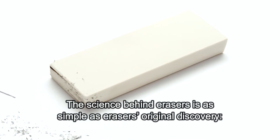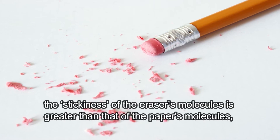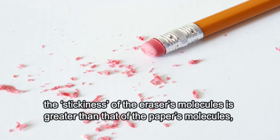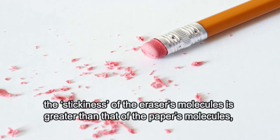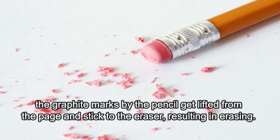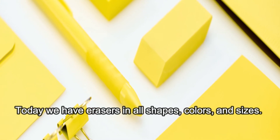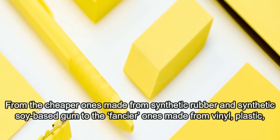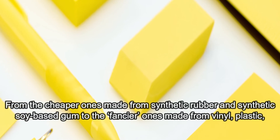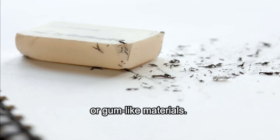The science behind erasers is as simple as erasers' original discovery. The "stickiness" of the eraser's molecules is greater than that of the paper's molecules. Therefore, when you rub the eraser on the paper, the graphite marks made by the pencil get lifted from the page and stick to the eraser, resulting in erasing. Today, we have erasers of all shapes, colors, and sizes — from the cheaper ones made from synthetic rubber and synthetic soy-based gum, to the fancier ones made from vinyl plastic or gum-like materials.